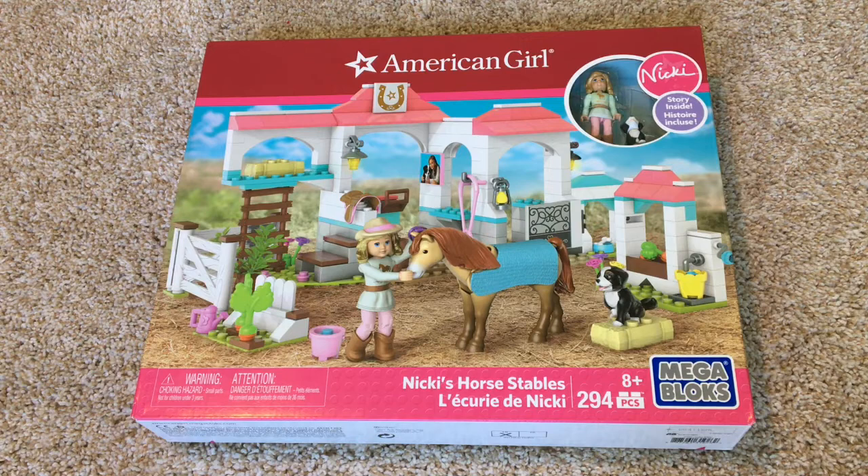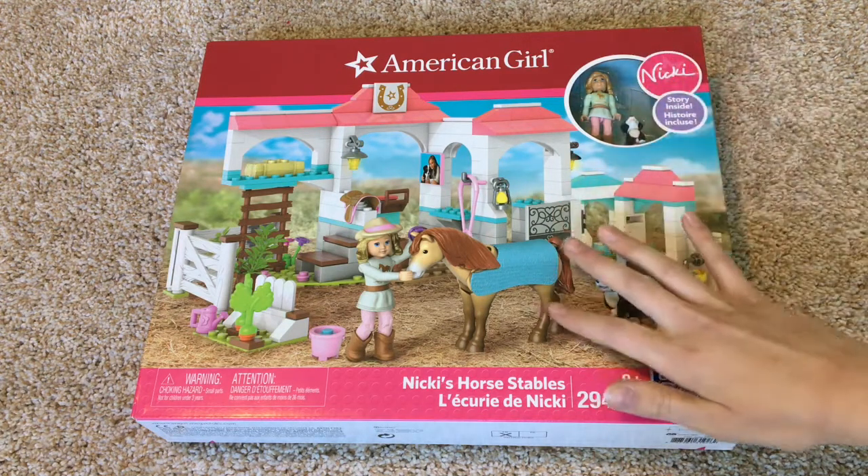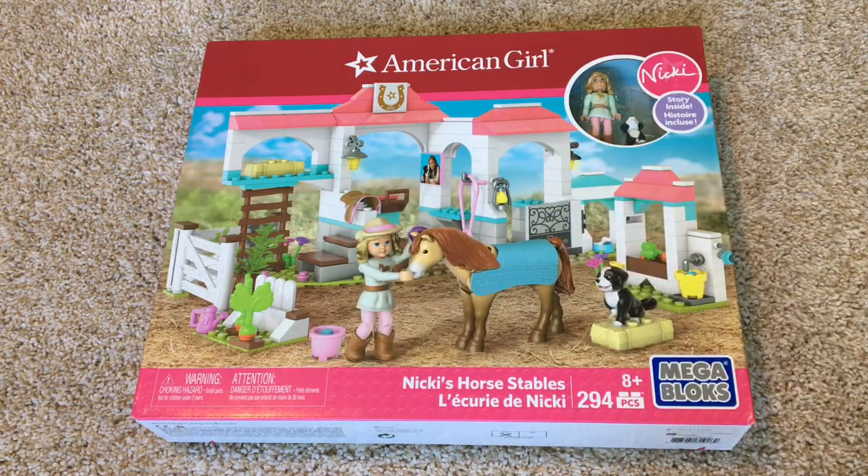This set specifically is Nikki's horse stable set. It comes with a Mega Bloks Nikki, her dog, her horse, and the stable itself. I saw that American Girl had been making videos with stop motions with these Mega Bloks characters and I thought it would be fun to purchase a set and really see what they're all about.